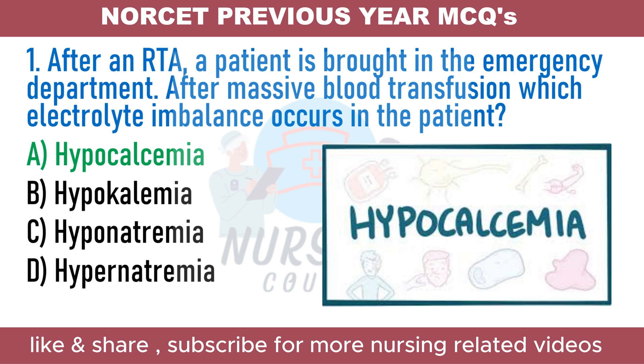Calcium levels can be significantly decreased with rapidly transfused blood products due to the citrate preservative that is added. Citrate binds to the patient's endogenous calcium when blood products are administered, rendering calcium inactive.